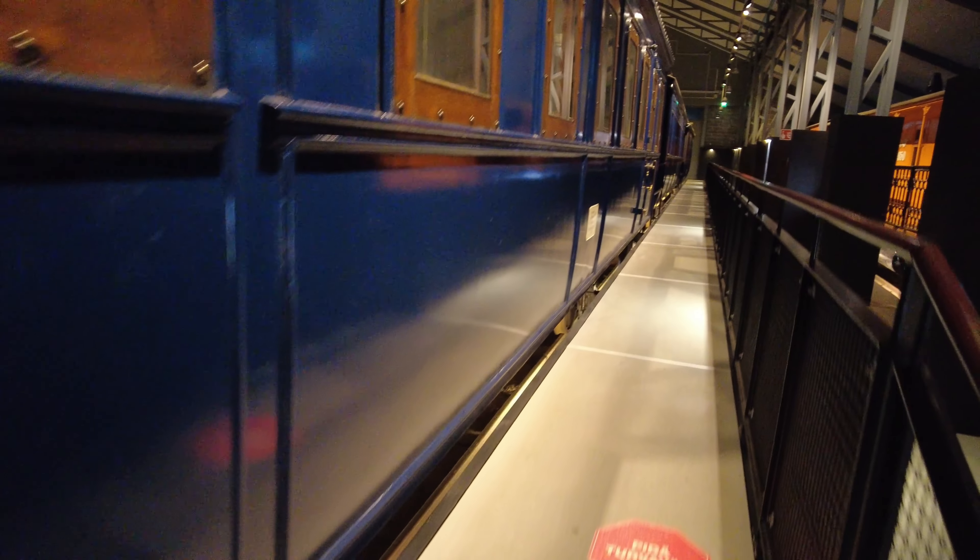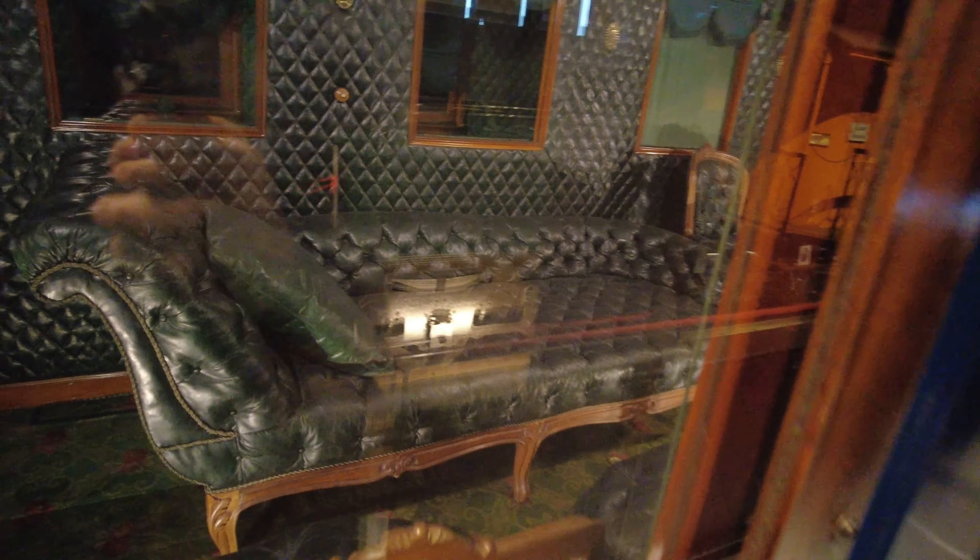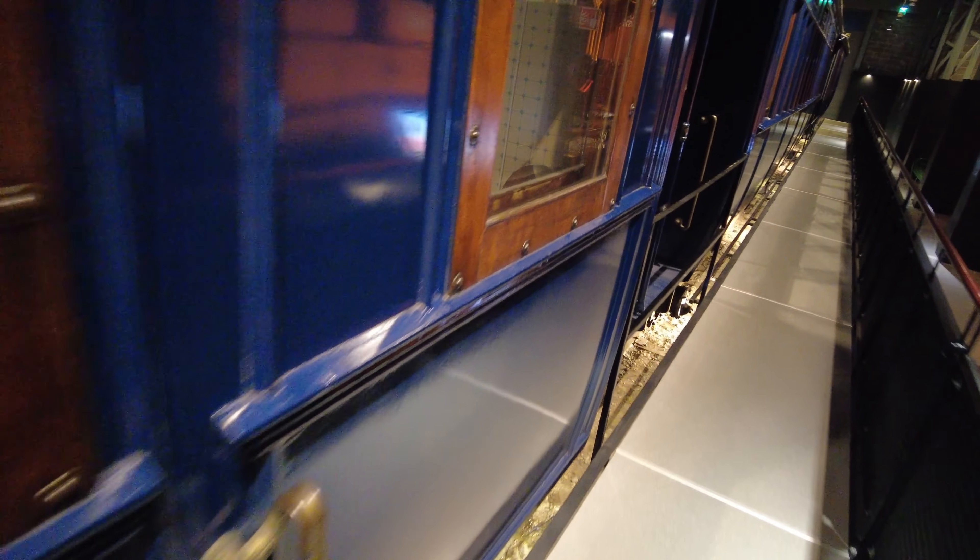Look at that — and these are their coaches. Let's see if we can take a sneak peek into the coaches. They are very beautiful inside. I don't know if they are accessible or not — they are locked. But now we can see how grand it was.